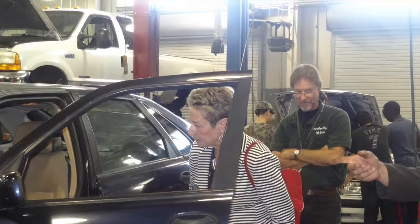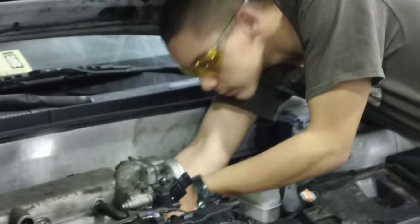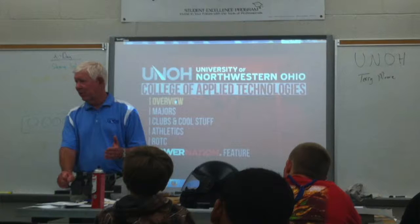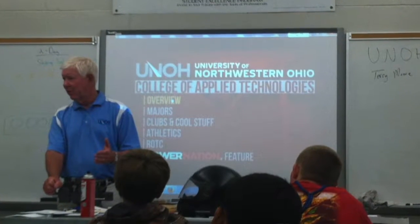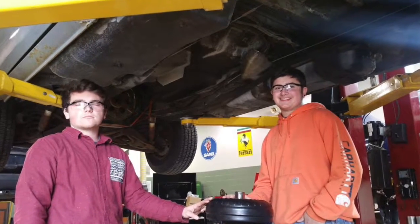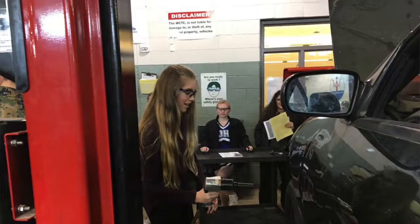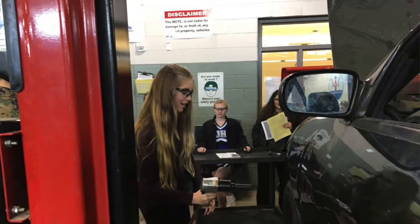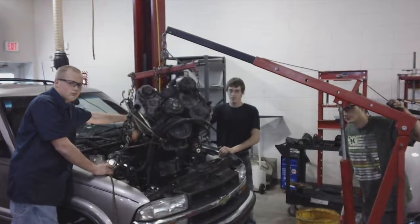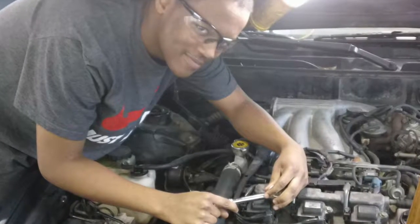Our automotive technology program is a training program. It's an accredited program that carries a national accreditation from the National Automotive Technicians Education Foundation, and it is certified to train students in five different areas of automotive repair, in which those students can then earn certificates that are good for college credit and also good for industry to get jobs with.